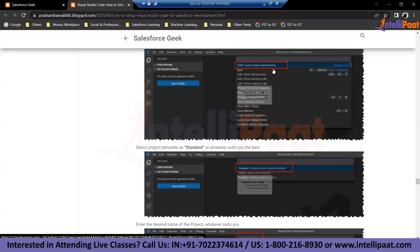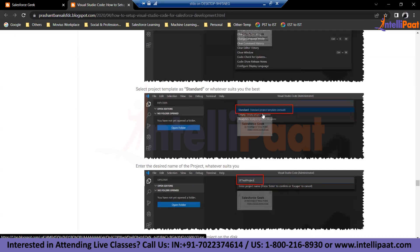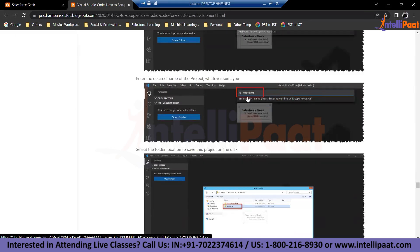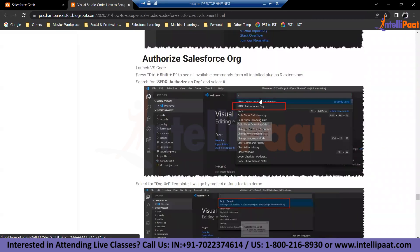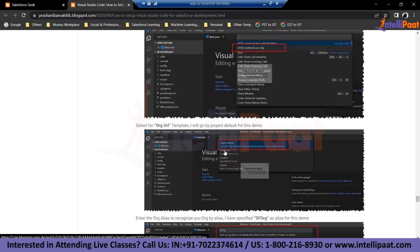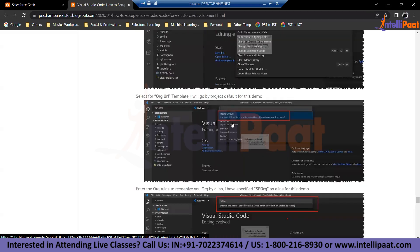Creating a manifest is always useful because with the manifest you can leverage many benefits for DX projects. Always create a project with manifest, and it will ask what kind of project you want — the standard template is fine. Give the project a name, provide the location, and this will be your project template structure. The project is created locally so far — Salesforce doesn't know about it yet, so you need to connect your Visual Studio environment with Salesforce using the 'authorize org' command.